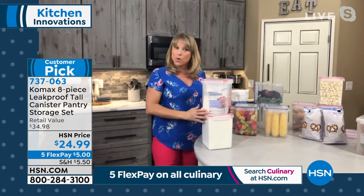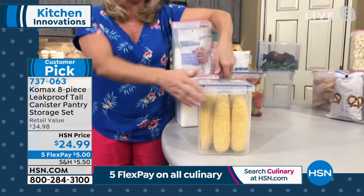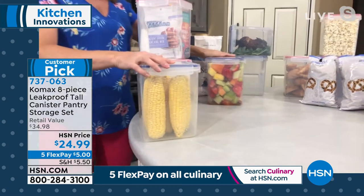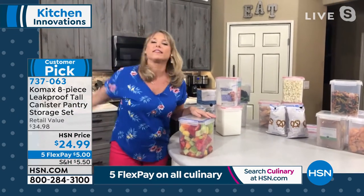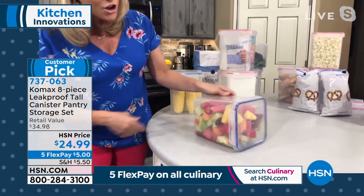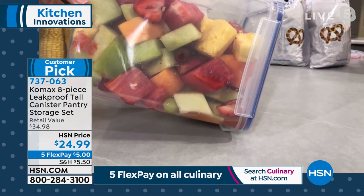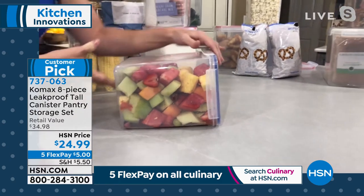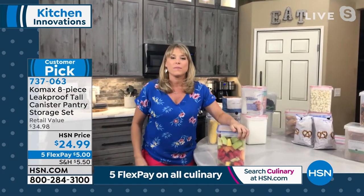These are BPA-free, so they're microwave safe — maybe you're steaming corn. You might be taking this to a barbecue. I can fit nine full-size ears of corn in here. If I was tasked with bringing fruit salad, I put it in my back seat and my husband takes a crazy turn — guess what? The leak is not going to happen with these. The liquid is not going anywhere. About 22 cups in each one, so roughly 88 cups total of storage you're getting.